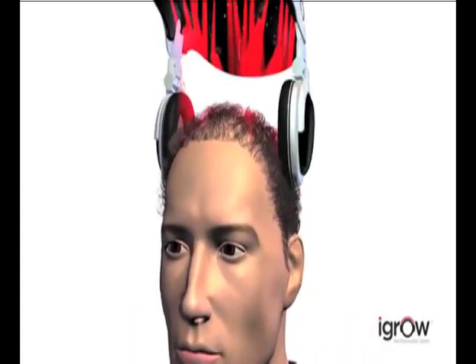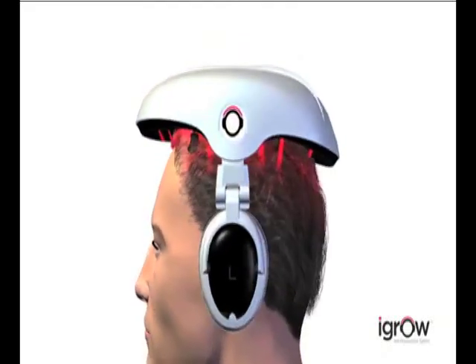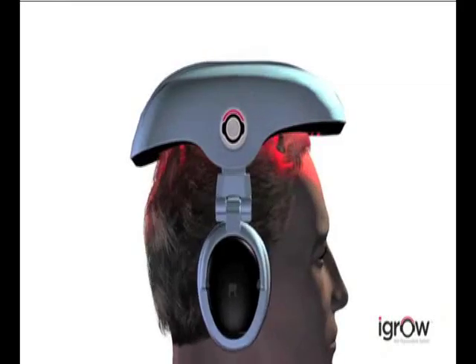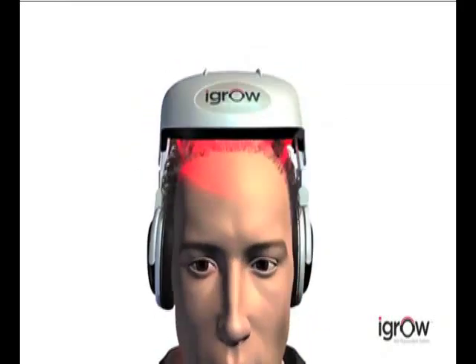Fortunately there's now an easy, effective and affordable way to restore hair quality and regrow your hair with the iGrow Hair Rejuvenation System. To understand how it works, we first need to examine how hair grows.